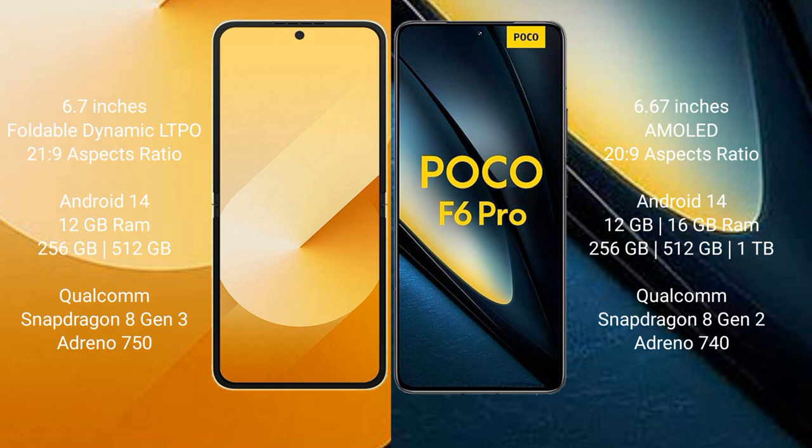The Xiaomi Poco F6 Pro comes with 12GB or 16GB RAM and 256GB, 512GB, or 1TB internal storage, powered by a Qualcomm Snapdragon 8 Gen 2 processor with an Adreno 740 GPU.